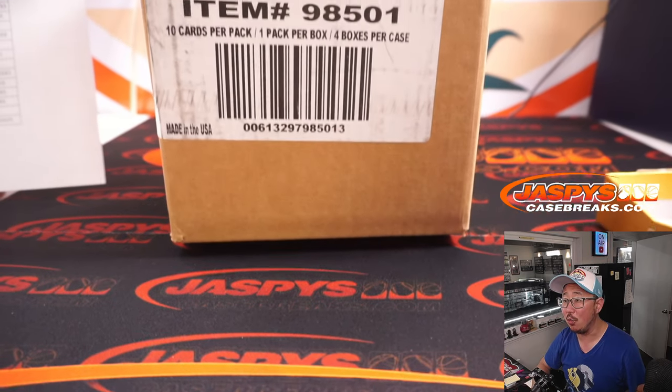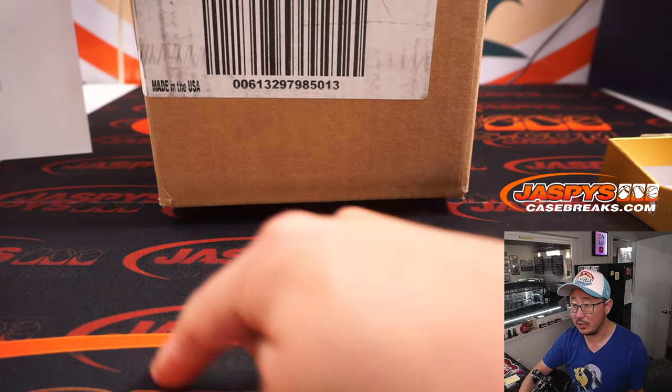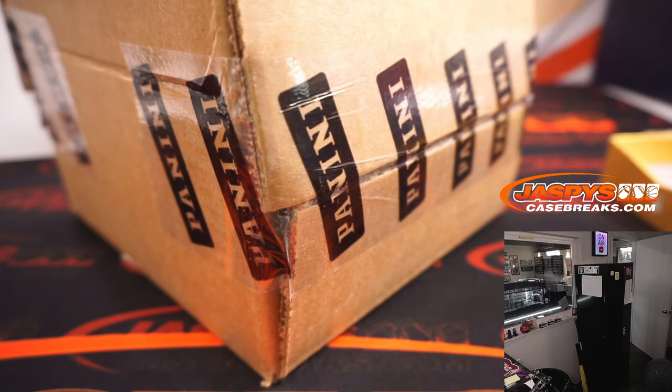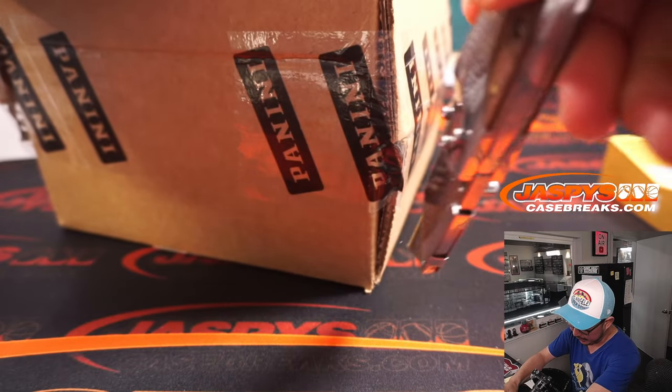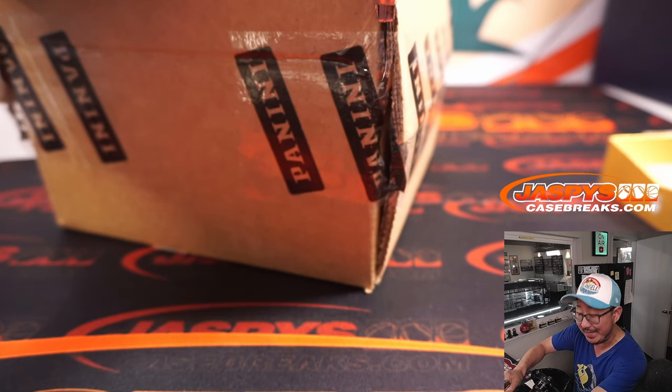There it is — Noir. Four boxes per case, brand new release. More in the store on jazbeescasebreaks.com. Personal boxes as well. So if you go to our Instagram live channel at jazbeesbreaks, Twitter and Instagram. We're going to select the Viva Las Vegas die right there — 1, 2, 3 for the top 2, and 4, 5, 6 for the bottom 2.